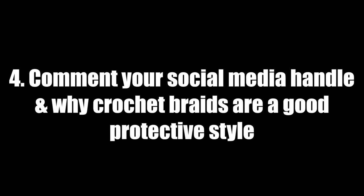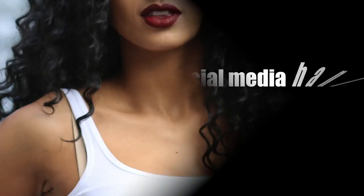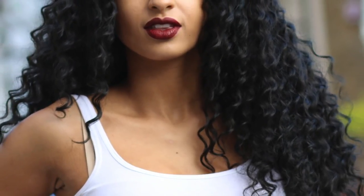This last step is very important: you've got to comment your social media name below alongside why you think crochet braids are a good protective style. This must be the same name you used to share the video — so if you shared on Instagram, comment your Instagram name. I must also be able to contact you on that platform if you're the winner.